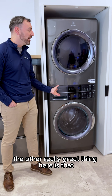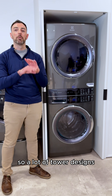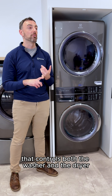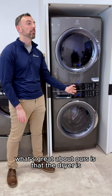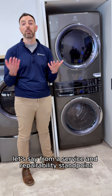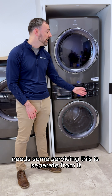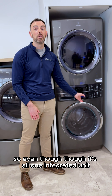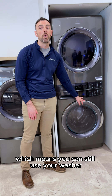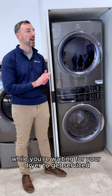Unlike any other tower on the market, our controls are separate. A lot of tower designs have one very slim user interface that controls both the washer and the dryer. What's great about ours is that the dryer is separate from the washer — they're separate control panels. So even though it's all one integrated unit, these controls are on their own, which means you can still use your washer, operate it, and hang dry your clothes while you're waiting for your dryer to get serviced.